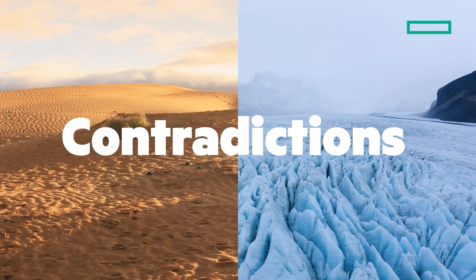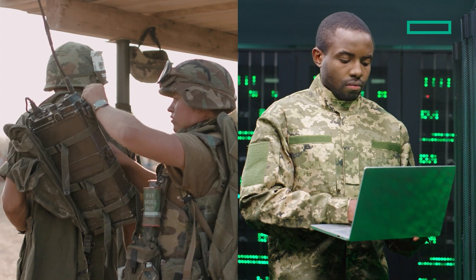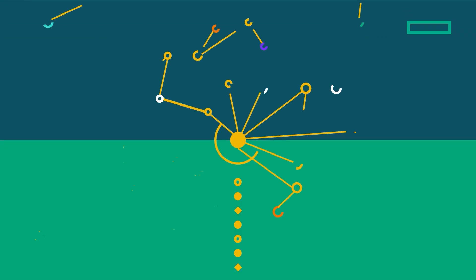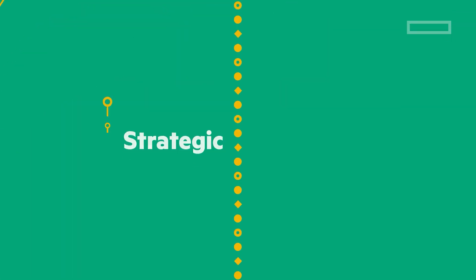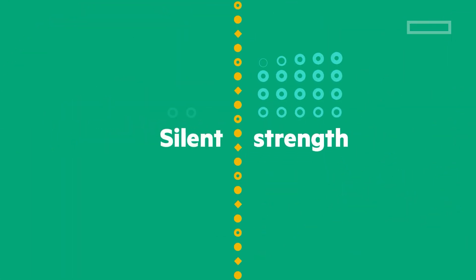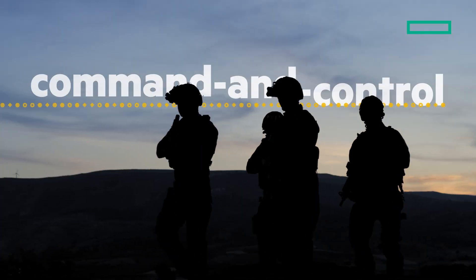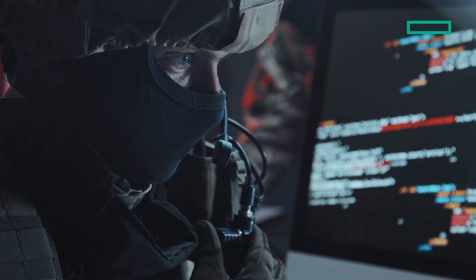Contradictions aren't just wordplay. They're how we operate, how we adapt, how we defend. Some of the most effective systems are built on opposing forces: strategic unpredictability, controlled chaos, silence, strength. They may sound like paradoxes, but they're engineered to work. And in the world of command and control operations, one stands above the rest.